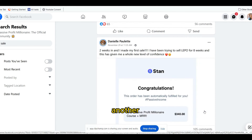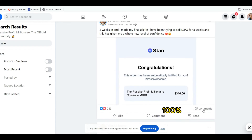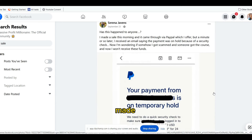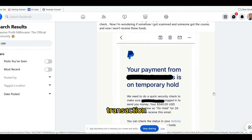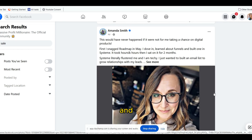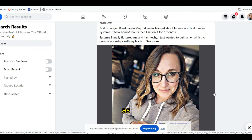We have another member who is two weeks in and made her first sale. She has proof right here — she shows the confirmation of that transaction, which is 100% profit. Here's another member who made a sale as well, with proof of that transaction. And here's another member who's been making sales with PPM and with other digital products as well.